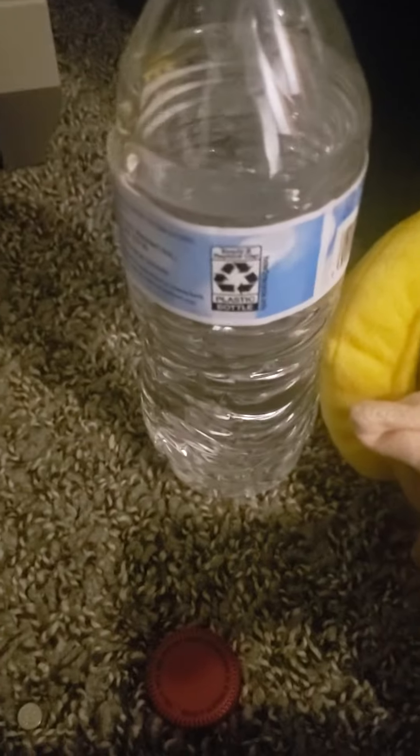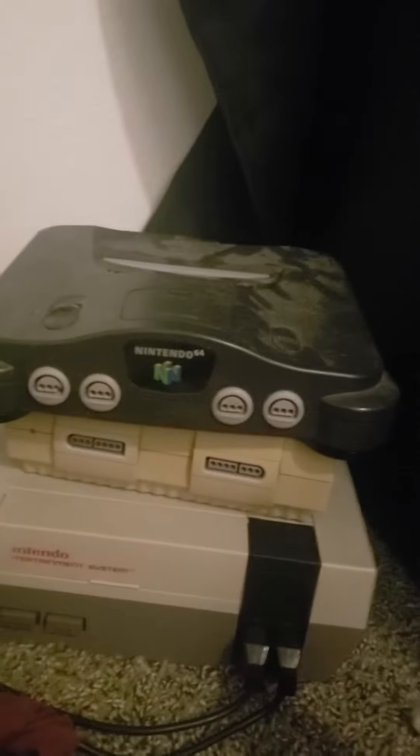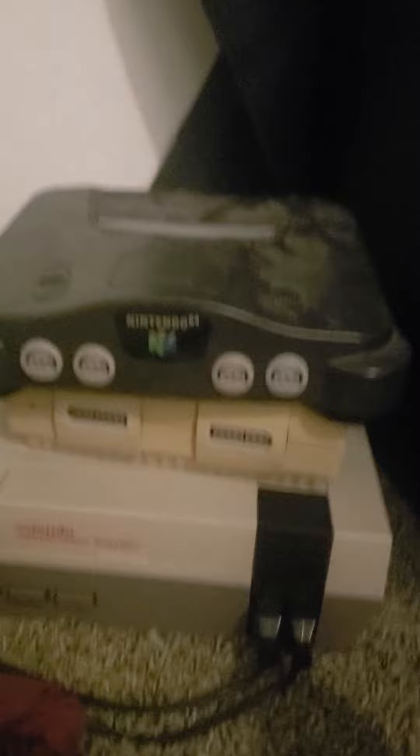Next, we got the Nintendo 64. My brother Cameron was excited to get this, and he doesn't even play it anymore, because he got it for another system — but I'm not going to spoil what it is. Which is what we're going to right now.